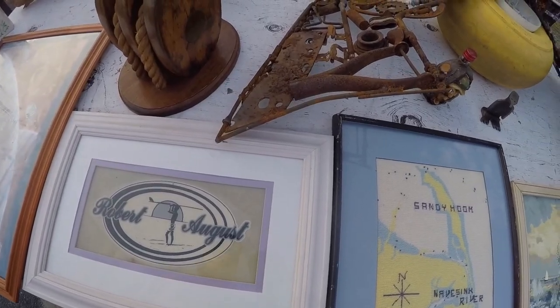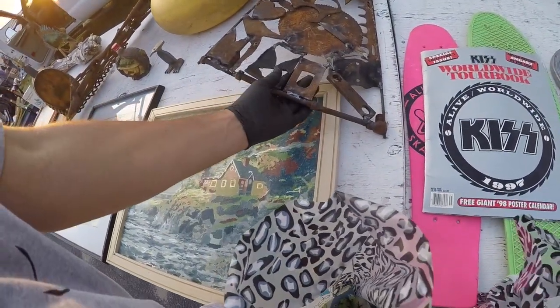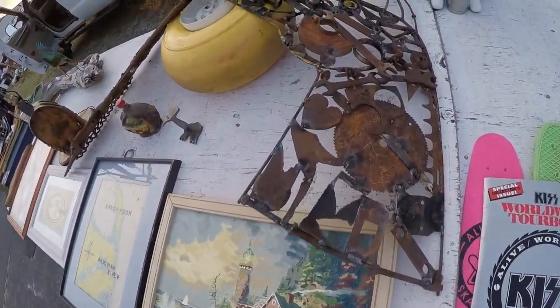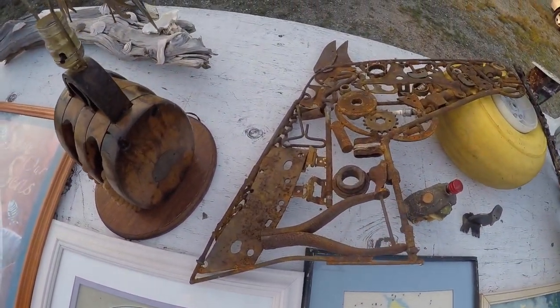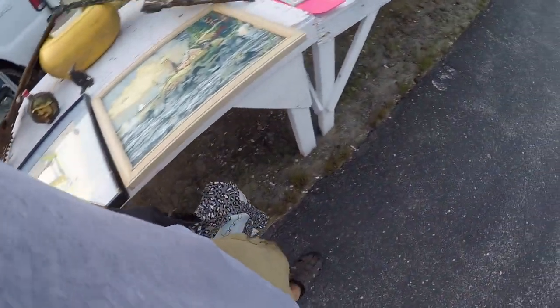I got a guy that makes them. He's stuck in a wheelchair. How much did you get on them? 125 for two. 125 a piece, 200 for two. Definitely did a good job. Can't do much else. Those would actually sell.